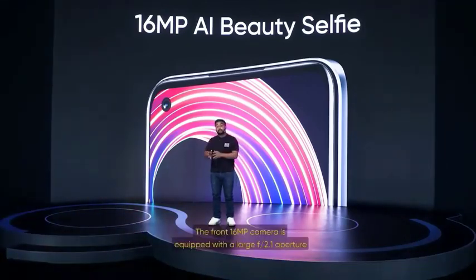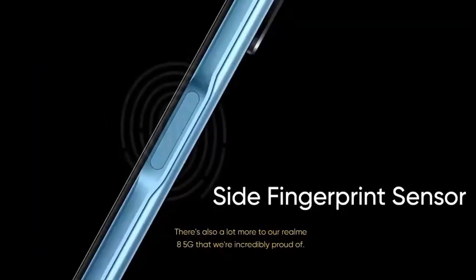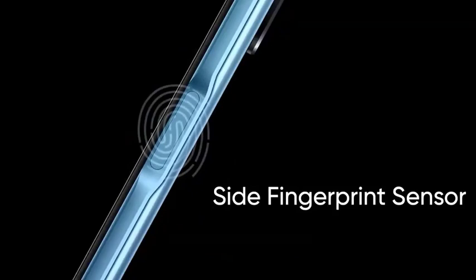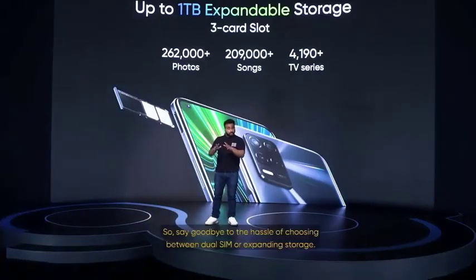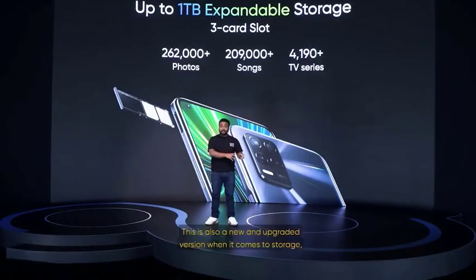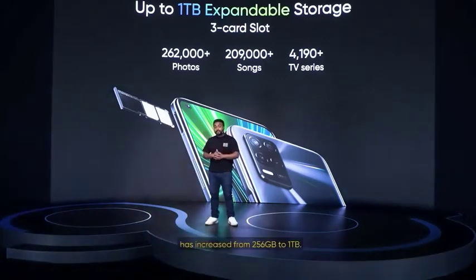The portrait photography abilities are also equally remarkable. The front 16-megapixel camera is equipped with a large F/2.1 aperture and supports AI beauty and portrait mode. There's a lot more to our Realme 8 5G that we are incredibly proud of. We've fine-tuned every detail so that our users can enjoy an all-round quality and comprehensive experience. We've equipped it with a side fingerprint scanner — just tap on the power button once and your phone will unlock. Our triple card slot feature has made a comeback, so you can say goodbye to the hassle of choosing between dual SIM or expanding storage.